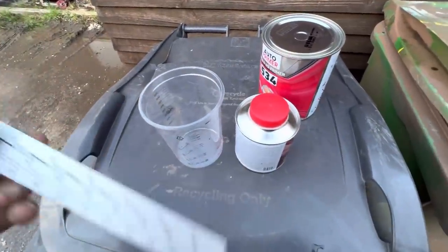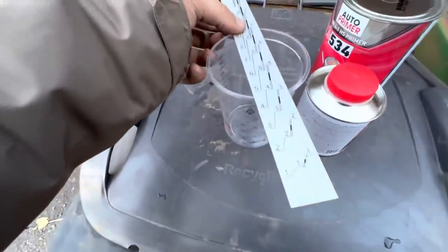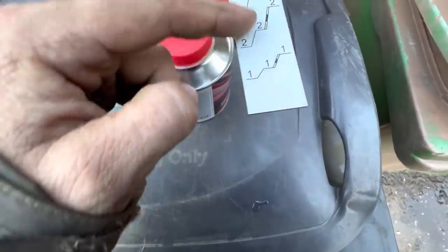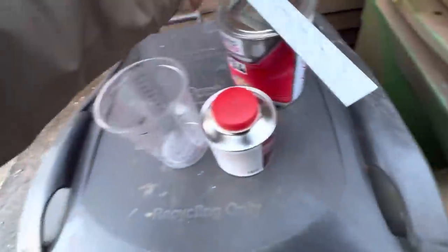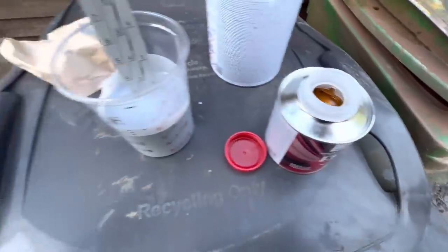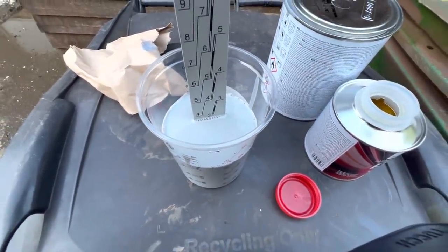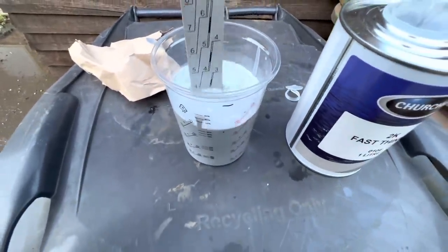I'm going to mix the primer paint now for painting the wheels. We've got this little ruler thing - you put it in there, fill it with paint, then put the hardener in, then the thinner into that little black line, and you know how much you've got of each ratio. Fill that to the line on number three, then tip the hardener in until it's up to the line, and then just a little bit of thinners. That should be the right mix now - just stir it all up, put it in the gun and we'll paint the wheels.